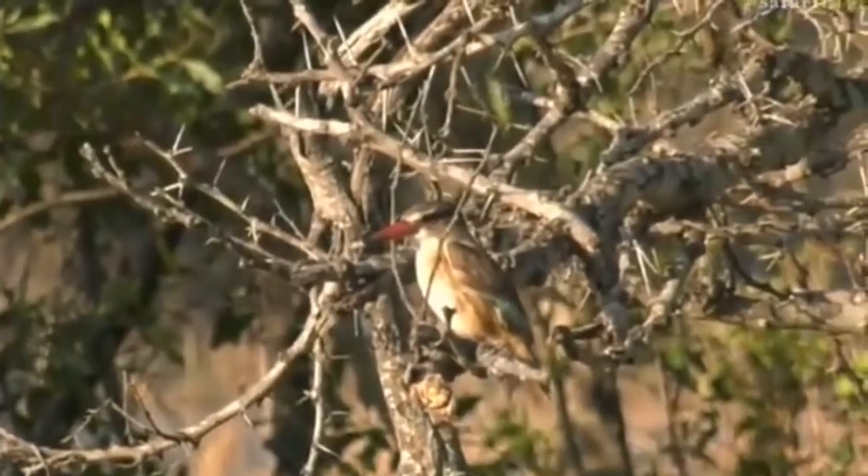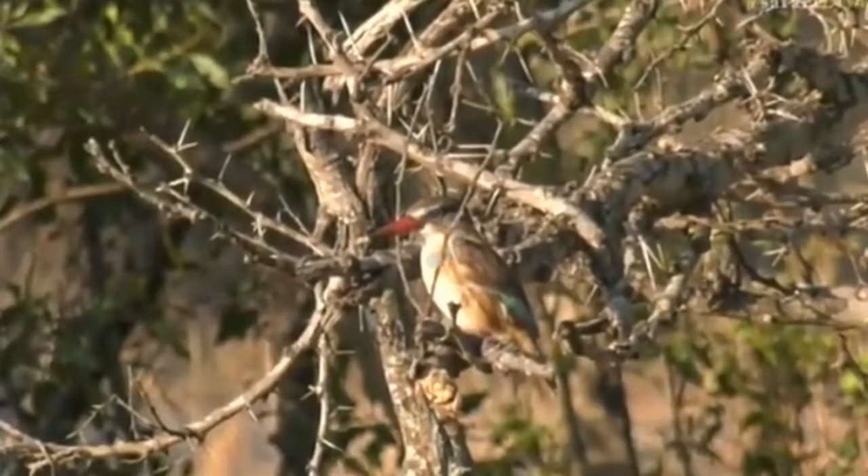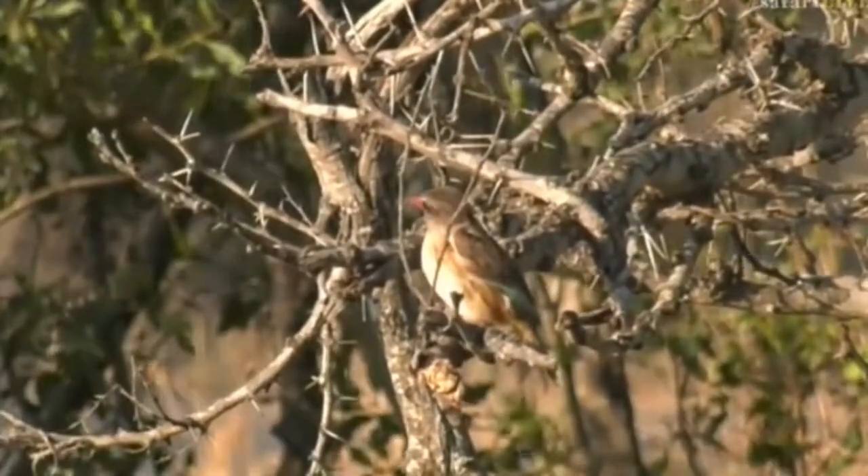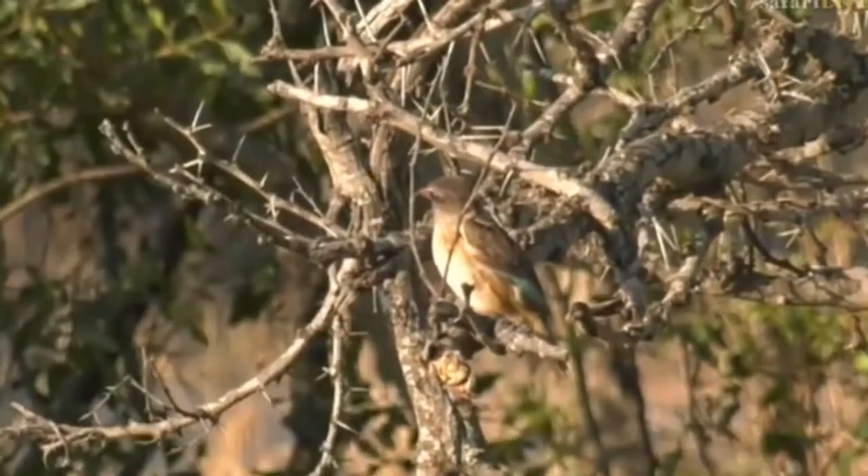There's also a bird calling — it's not the kingfisher. Let's have a little listen. I'm going to play a quiz now, so I want to know from you what bird is calling at the moment.